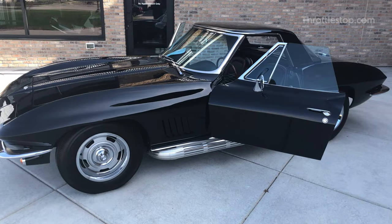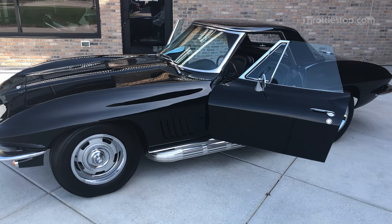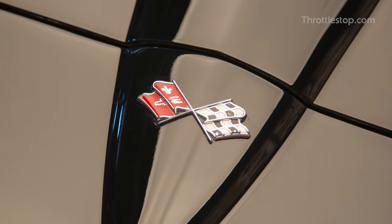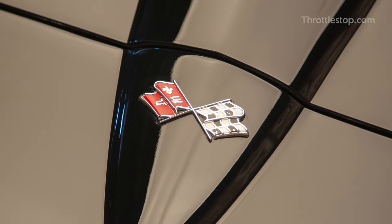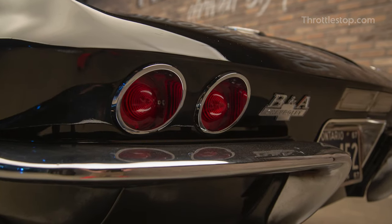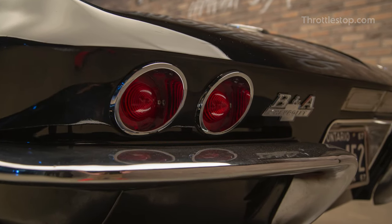This rare, extremely limited edition Corvette Stingray is one of the finest examples of these models in existence. With so many certifications to its name, it has earned its prestige as a highly regarded blue chip collectible automobile that truly is a one-of-a-kind sight to behold.